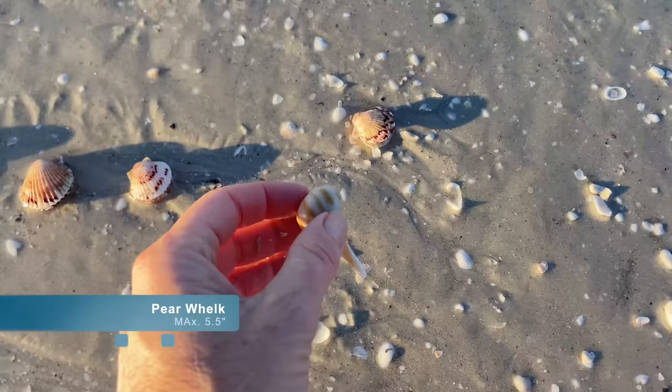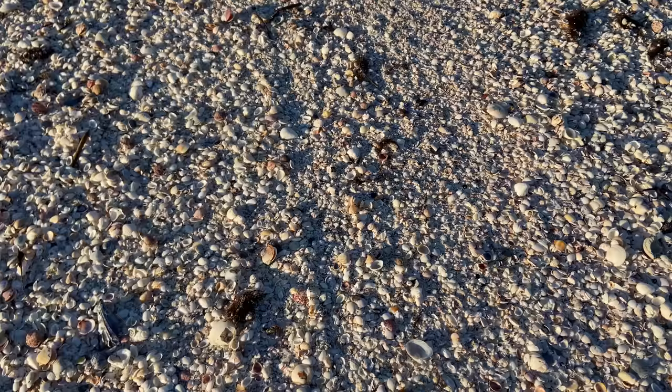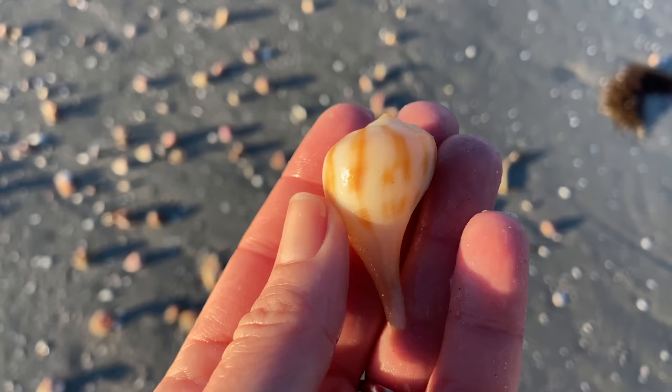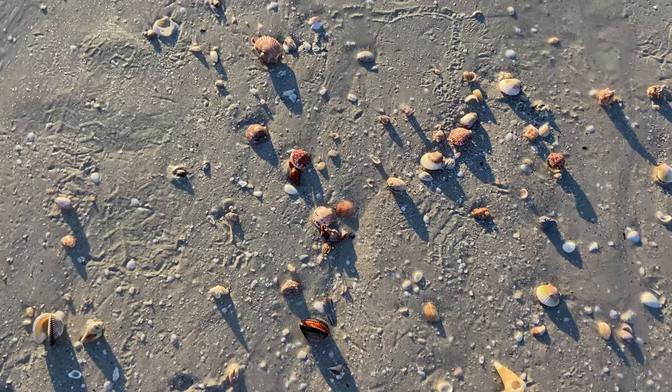Let's talk about pear whelks and fig shells. This is a pear whelk — if you look at the spire at the top it's a little bit pointy, not flat. The paper fig is much flatter, more monochrome, and has a kind of texture to the shell, whereas the pear whelk has those stripes on it. Hopefully that'll help just a little bit to tease those two different types of shells apart.